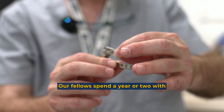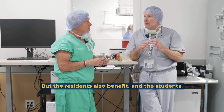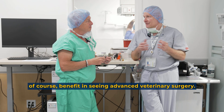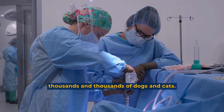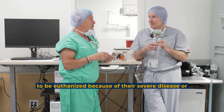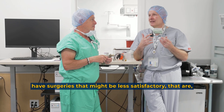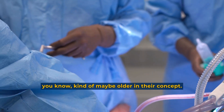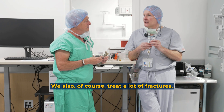Here we blend exposing our students, teaching our residents, and teaching our fellows. Fellows spend a year or two with us, so they have much broader exposure, but residents and students also benefit from seeing advanced veterinary surgeries. This facility will see thousands of dogs and cats — many of which historically would have had to be euthanized because of severe disease, or received surgeries that were less satisfactory using older techniques.